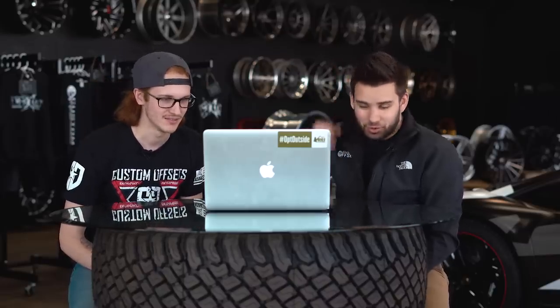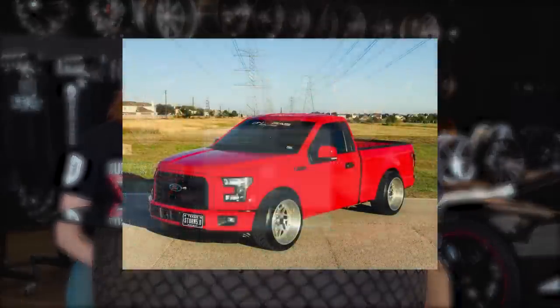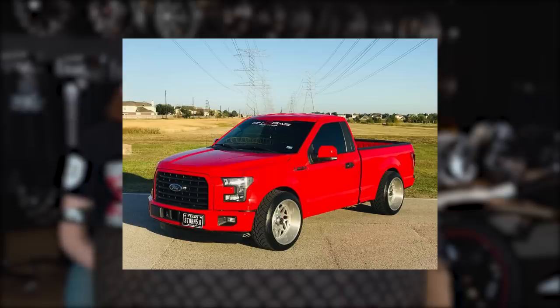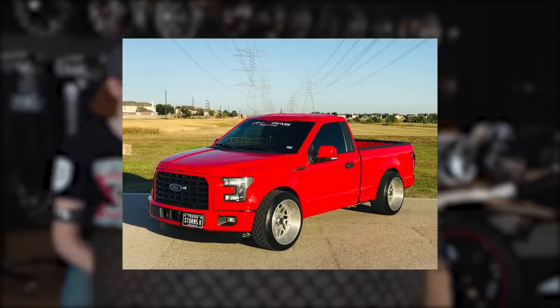We're starting with this one. So Jared picked a couple, I picked a couple, and we'll go over it. So this is a 2016 Ford F-150 — nothing special, it's just a regular cab, regular box. But it's sitting on Extreme Force XF2s, 22 by 12, negative 44s, Nitto 420s, 305 40s, and it's actually lowered. It's got a 3.5 drop in it.